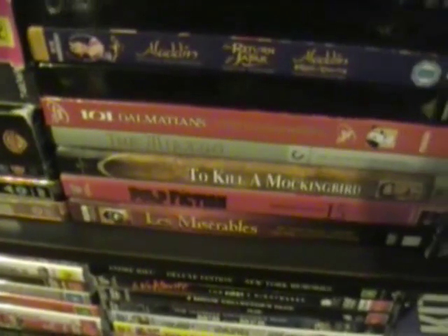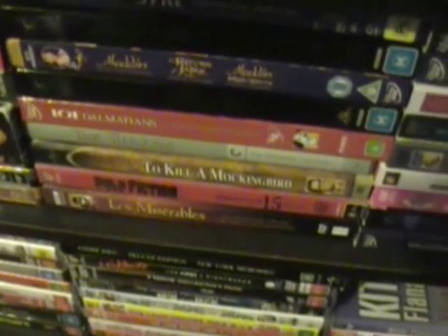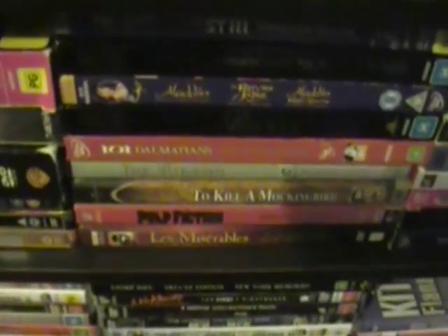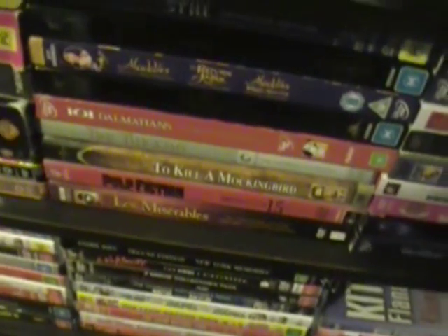Then we have my one and only Criterion, which is The Mikado, the 1939 film — really good. As I mentioned, I love Gilbert and Sullivan, so of course I had to get this. I would have liked Topsy-Turvy but I've already got that on DVD, which you'll see a bit later on.